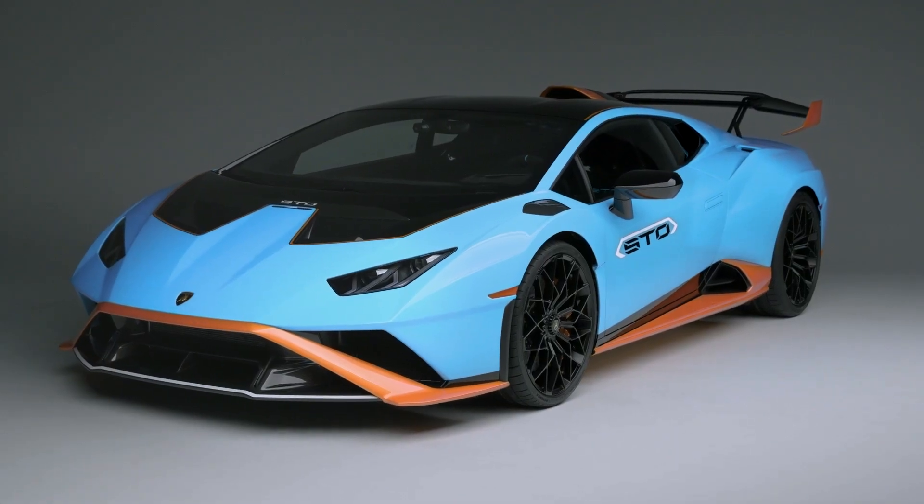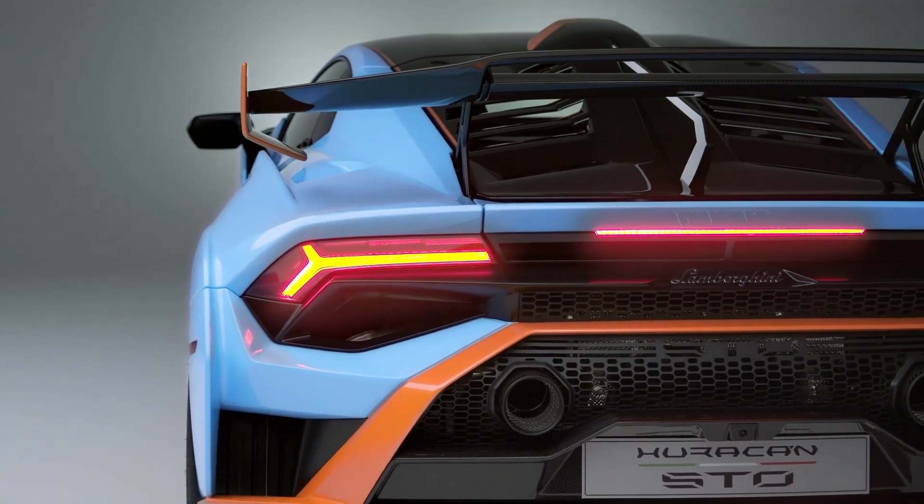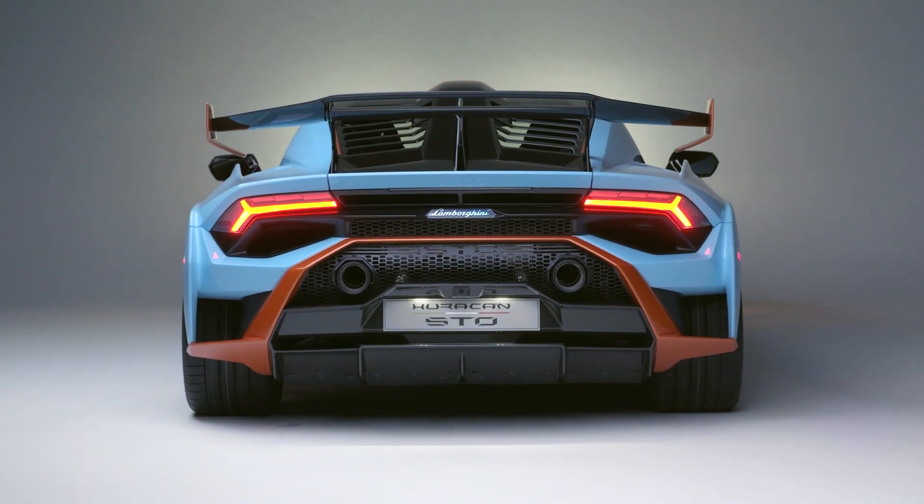That's an obvious place to start because everywhere you look on the STO, it's very clear this is a car designed around aerodynamics. The big talking point is the rear wing — it's massive, but it's there for a purpose. It has three adjustable positions: high downforce, low downforce, and neutral downforce. It's incredibly cool.